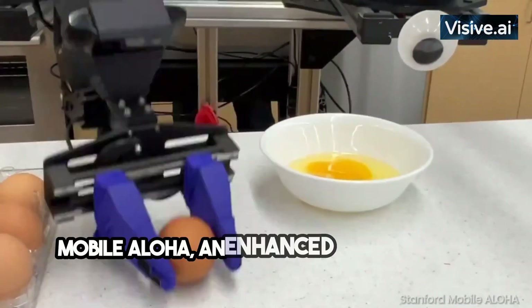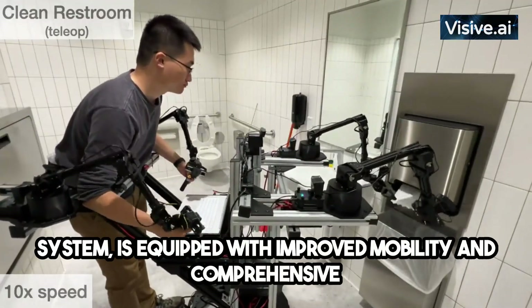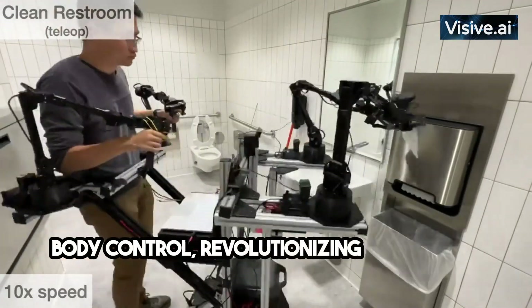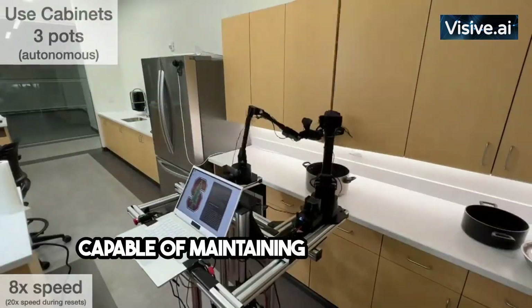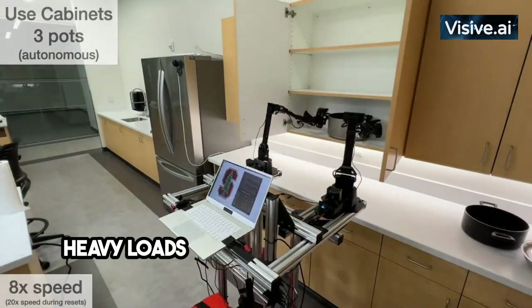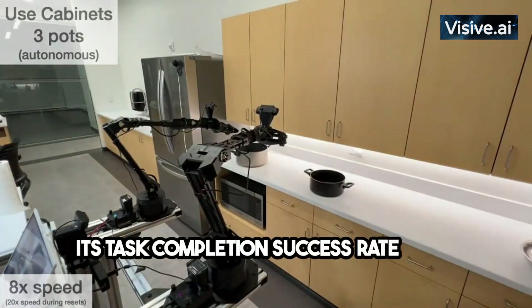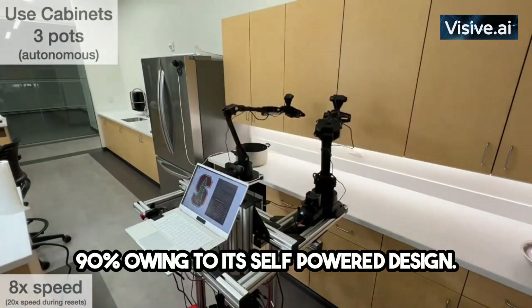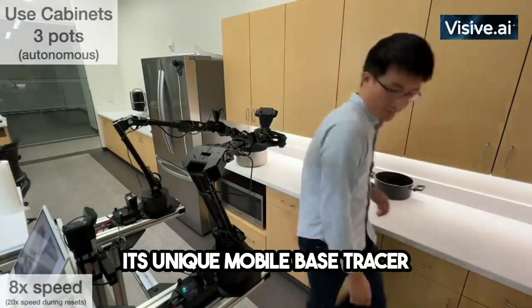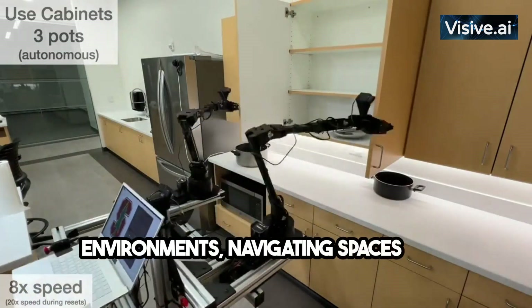Mobile Aloha, an enhanced version of the Aloha system, is equipped with improved mobility and comprehensive body control. Its sleek design hides its strength, capable of maintaining stability while handling heavy loads and accomplishing complex chores. Its task completion success rate hits a remarkable 90%, owing to its self-powered design. Its unique mobile base, Tracer, enables efficient movement in diverse environments, navigating spaces with precision.